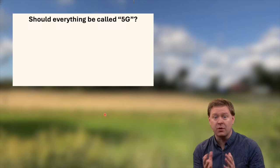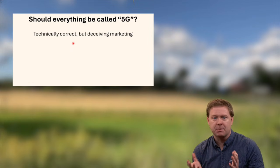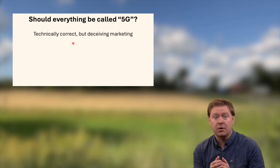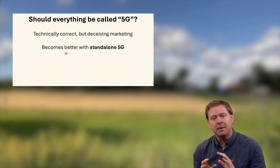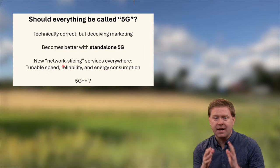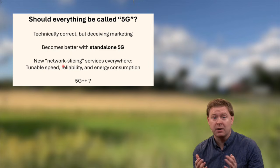This raises an important question: is it fair to call everything 5G regardless of what frequency bands are being used? Technically it's correct because we're running 5G software in those frequency bands, but it's of course deceiving from a marketing perspective because you get vastly different performance. As a customer you might feel the performance is good enough and be happy. It will get better when standalone 5G is introduced and the core network is updated, providing network slicing features with tunable speed, reliability, and energy consumption adapted to the device and application. But the range of speeds and latencies will still depend on the frequency band. Interestingly, what will the telecom operator call 5G standalone when they already use the terms 5G and 5G Plus — will it be 5G Plus Plus?